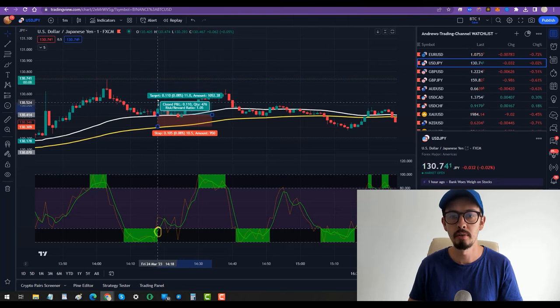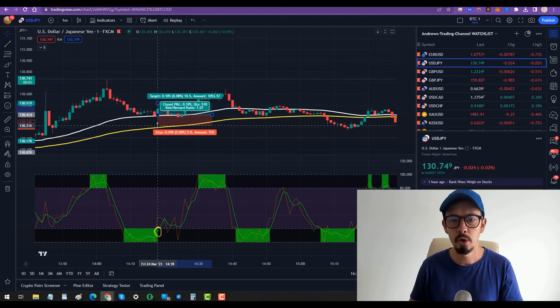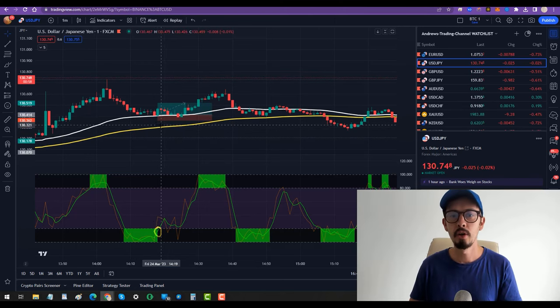10 pips profit target here, which was reached here. And 5 pips should be your stop loss, which would be around here. And there we go.